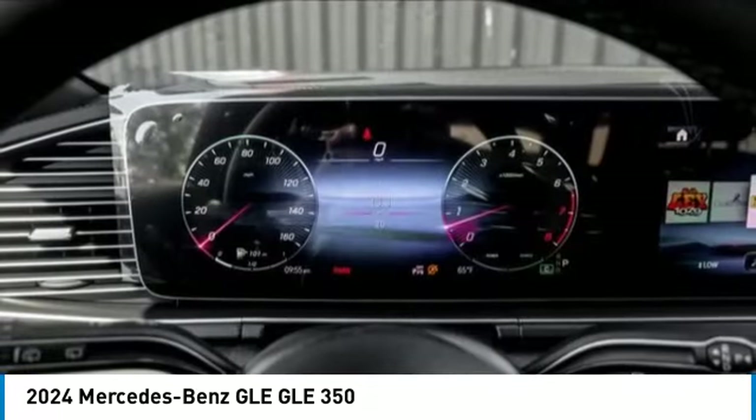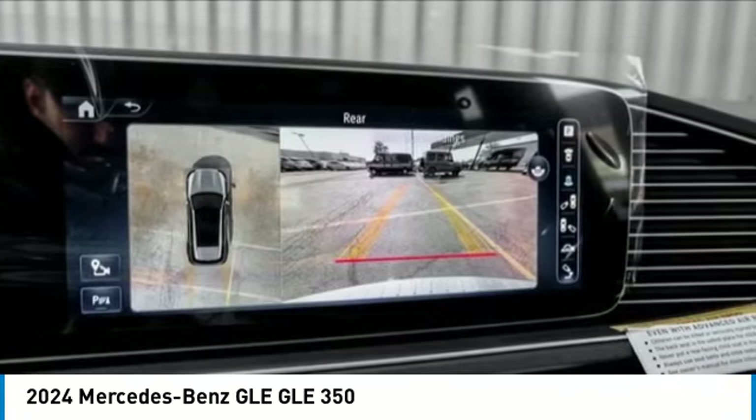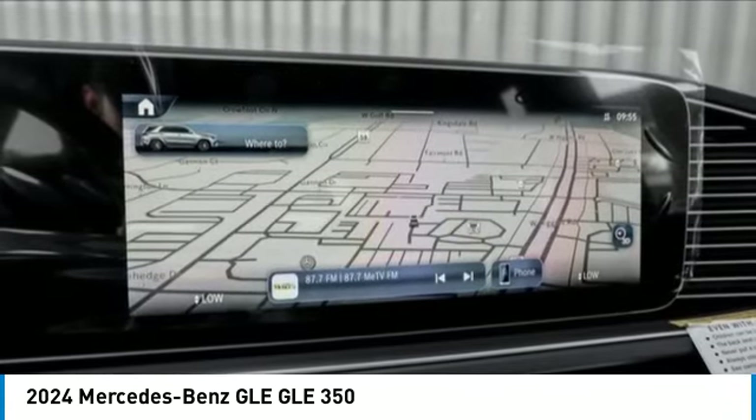Remote keyless entry. Four wheel disc brakes. Power moon roof. Speed control. Your new ride is just a phone call away.